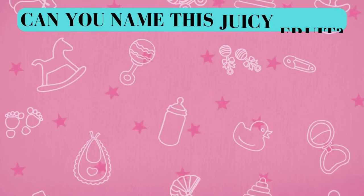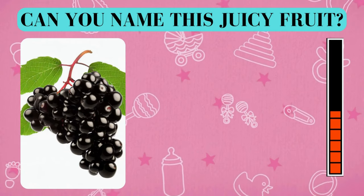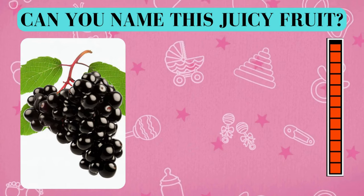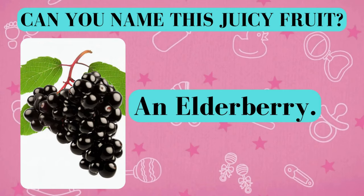Here's your fruity challenge. Can you name this juicy fruit? And the answer is an elderberry. Did you get it right? Awesome job!